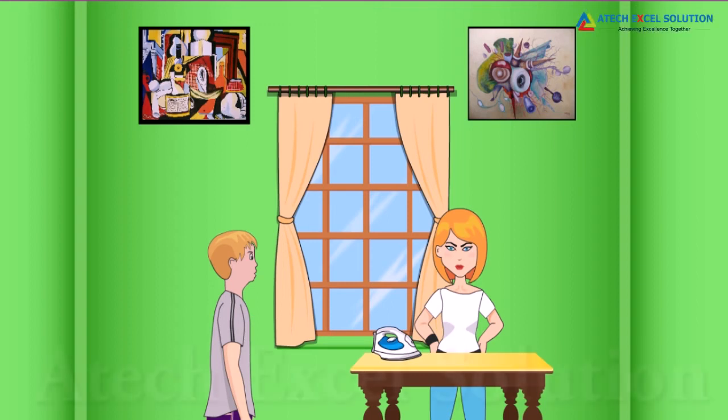Can you iron my clothes? Yes, sure. Be careful, it's hot. Last time, I burnt my finger. I know that, dear.